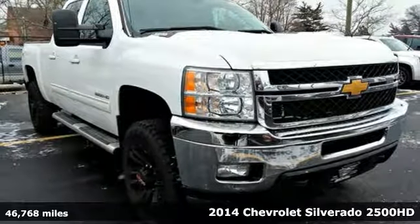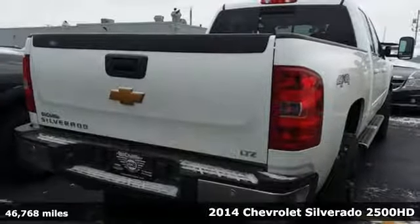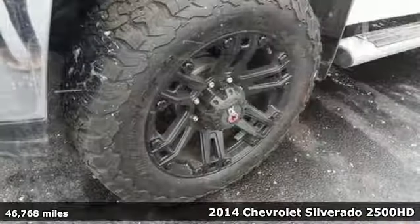It's a 2014 Chevrolet Silverado 2500 HD. When your job calls for muscle, this truck over delivers.